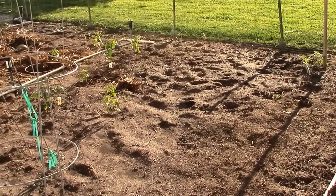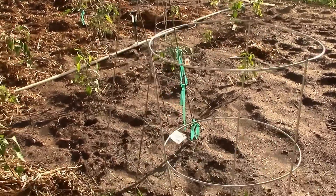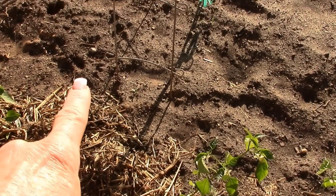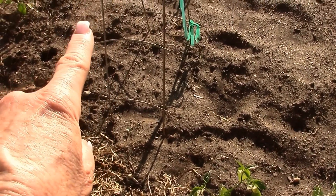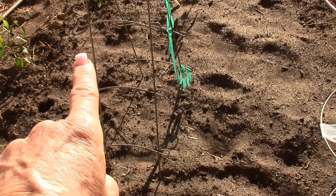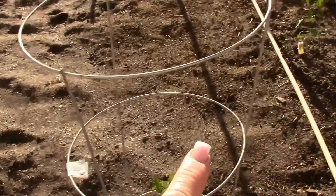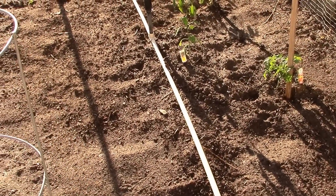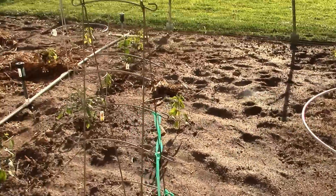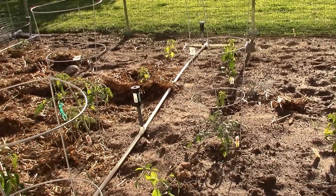My cucumbers are coming up! I also spilled a package of beet seeds and I can see them coming up — that's what I planted along here, so the beets should be popping through any time. I also planted jalapeño peppers, Holy Mole peppers, and Anaheim peppers.